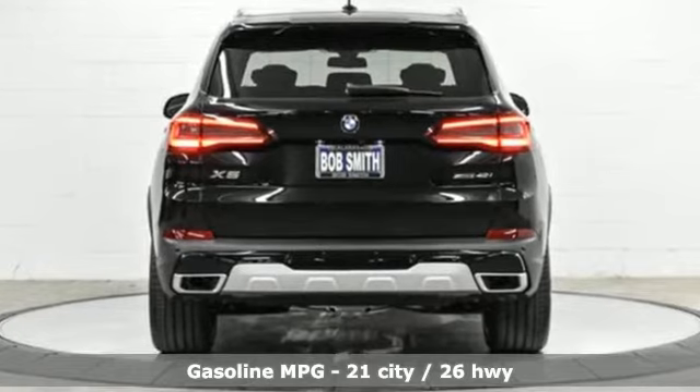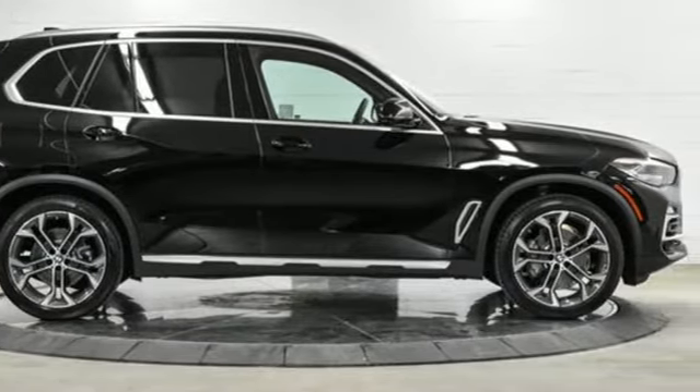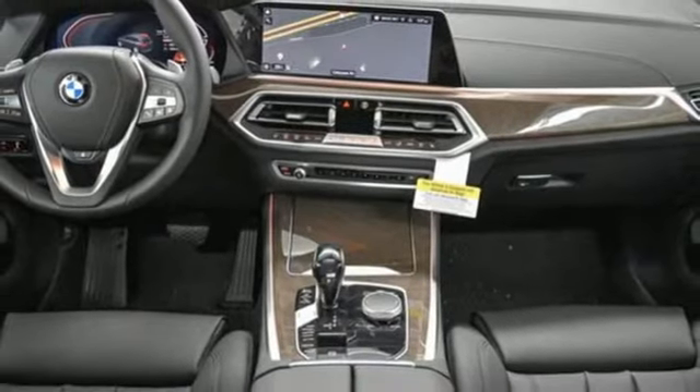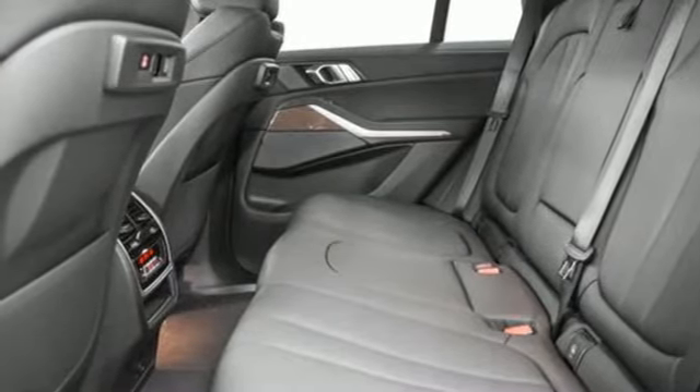Intercooled turbo i6 engine. Automatic with driver control suspension management. Integrated navigation system with voice activation. Wi-Fi hotspot. Multi-zone climate control. Automated parking sensors. Streaming audio.